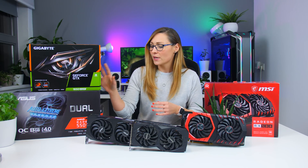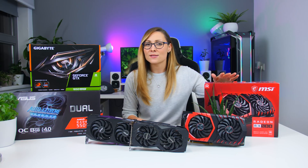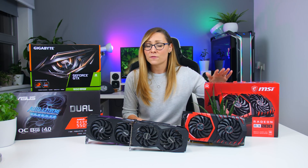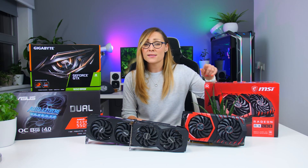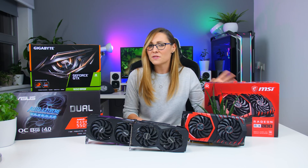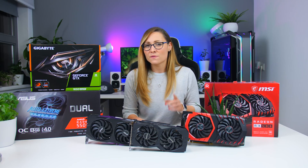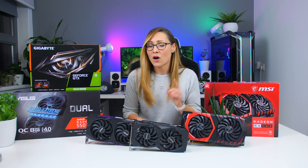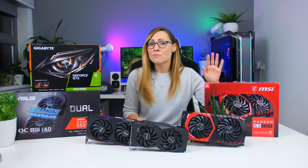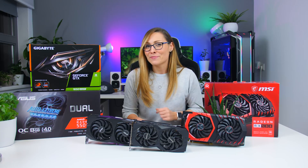I have a 1650 Super from Gigabyte, a 5500 XT from Asus, and I used the fastest OC RX 580 I could find from MSI. The reason I used that one is that the performance is actually quite high — higher than the rest of the 580s — and it's quite close to these cards as well as to the RX 590 that I don't actually have. But keep in mind if you're thinking about the RX 590, it uses even more power than this one, so when we get to the results just add a bit more.